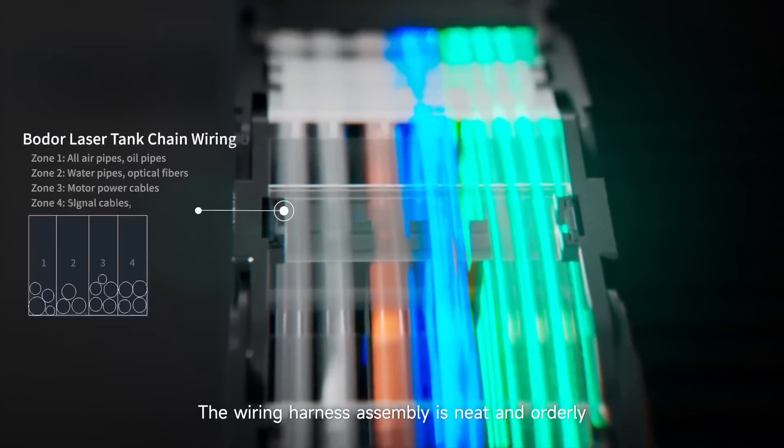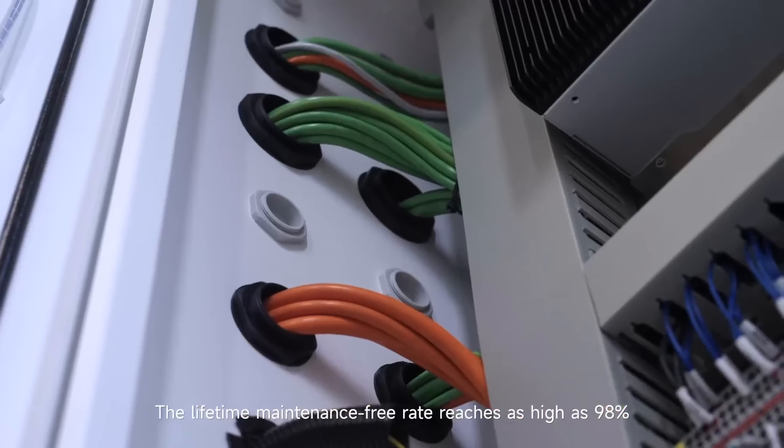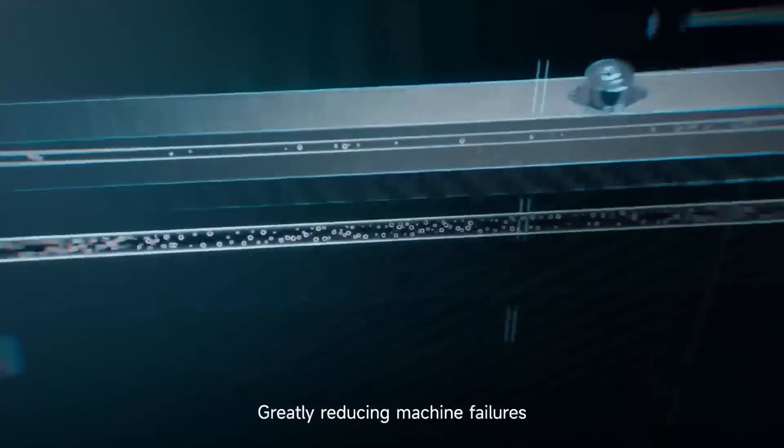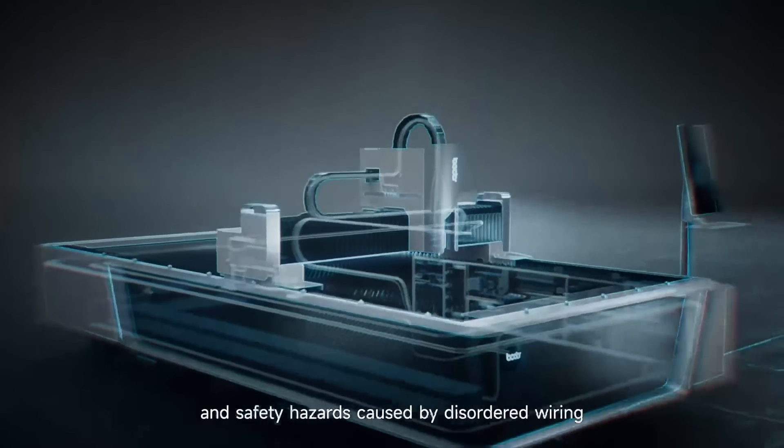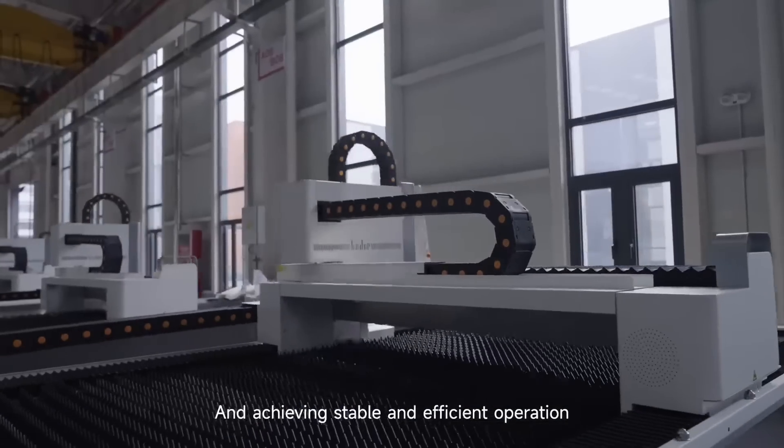The wiring harness assembly is neat and orderly. The lifetime maintenance-free rate reaches as high as 98%, greatly reducing machine failures and safety hazards caused by disordered wiring, and achieving stable and efficient operation.